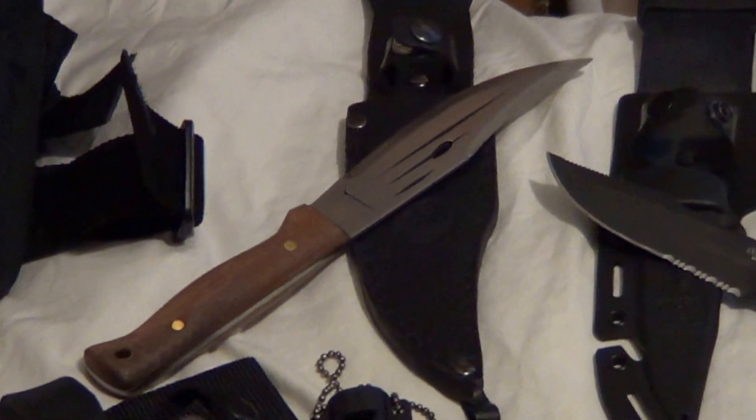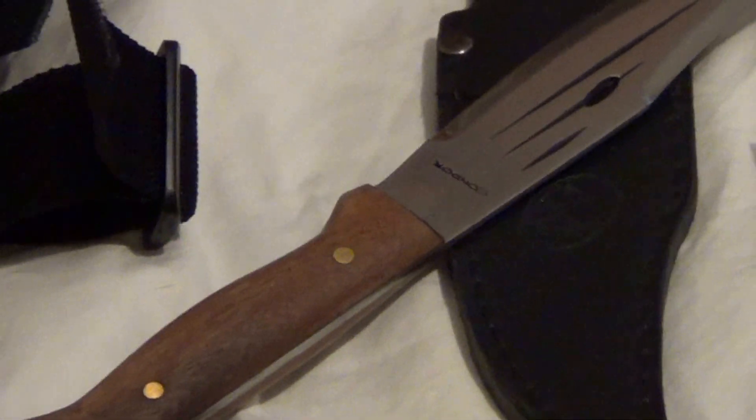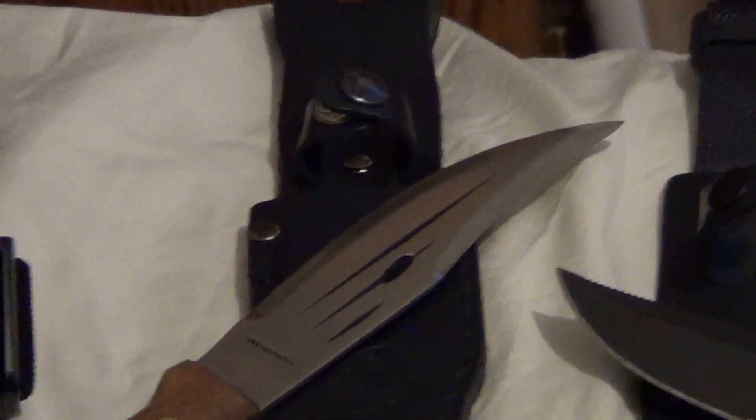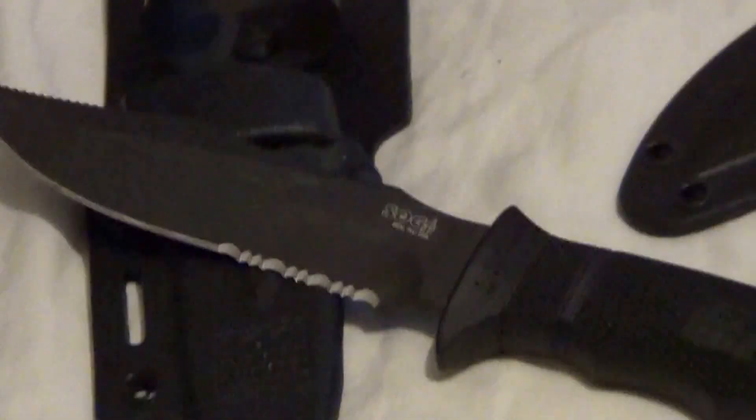I'm just trying to decrease my inventory because I still have too much. Here's a Condor wooden-handled Bowie — very sharp factory edge, bought it, the sheath is perfect.